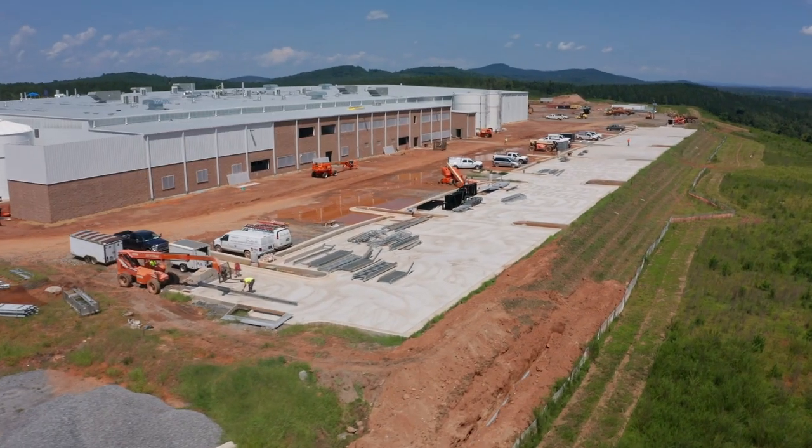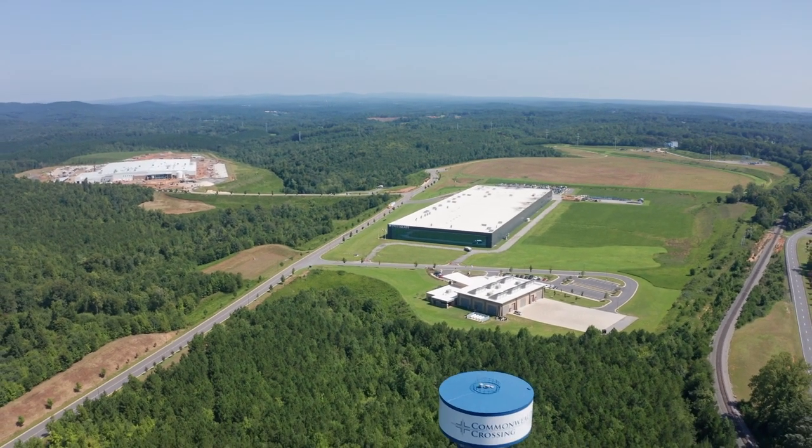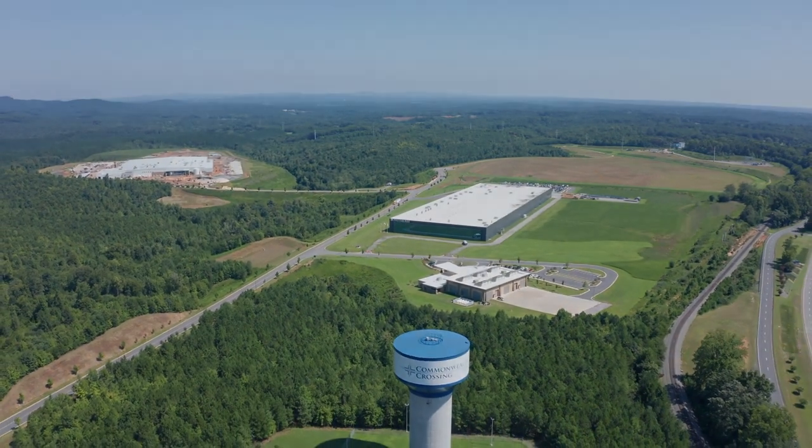The positivity and optimism of the community and the EDC, building partnerships within the community and with other businesses, has really been a driving force here.